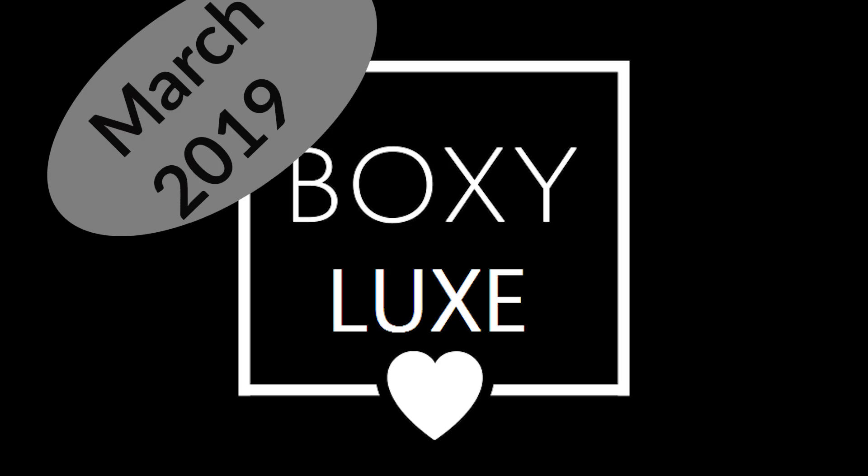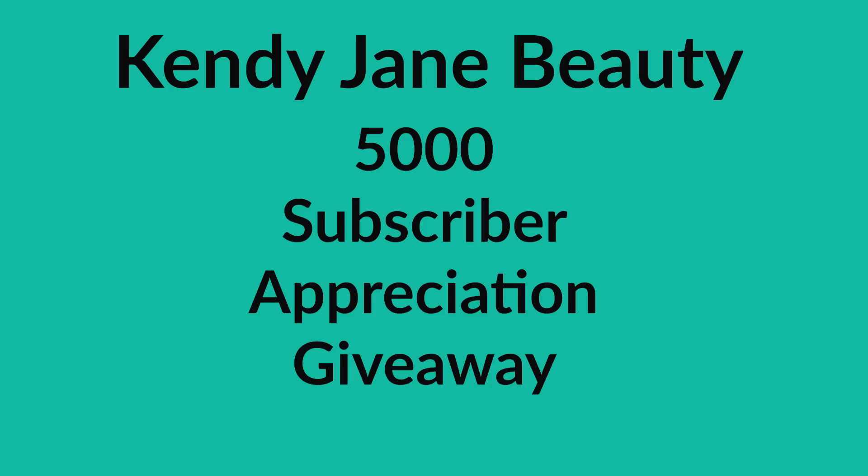Before we get into that, I want to just remind everybody about my 5,000 subscriber appreciation giveaway that's going on this month. It's going to go right on through the first week in March. I have all the instructions below this video if you're interested in subscribing and getting into this giveaway. There are so many prizes, and on Sunday I'll have a live at 4 p.m. Central Standard Time if you're interested in seeing all the gifts that will be in this giveaway.